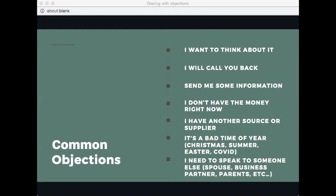Here's one way I deal with it: I listen to the whole thing, then say 'Okay, I totally understand.' Then I ask: 'Do you like the idea — does it make sense to you?' They say yes. 'Okay, so thinking it over means you're interested in oils, correct?' They say yes. Then, in a humorous tone: 'You're not just saying you're thinking about it to get rid of me, are you?'